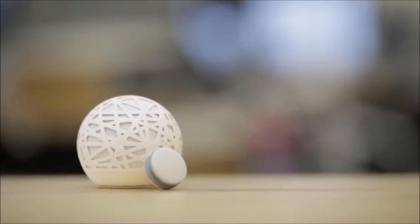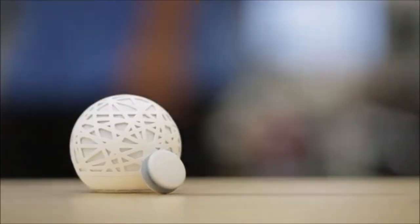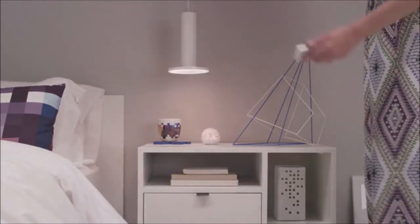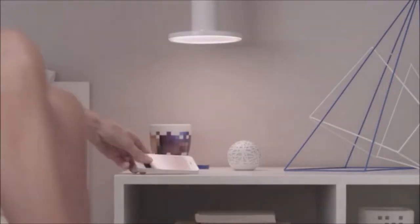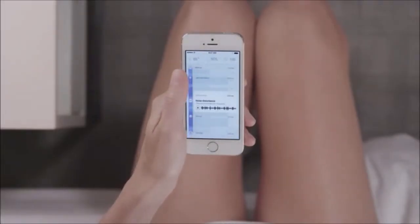Sense is a simple system that tracks your sleep, monitors the environment of your bedroom, and reinvents the alarm. Sense watches for noise, light, temperature, particulates in the air, and more. With the sleep pill, your movements at night tell you how soundly you're sleeping. If you're disturbed at 3am, you should be able to see if it was your partner snoring or a car alarm that went off.